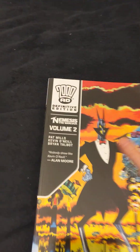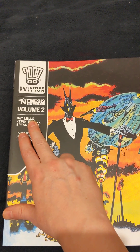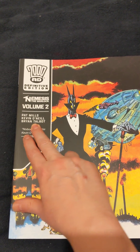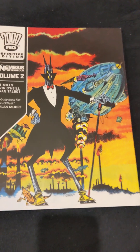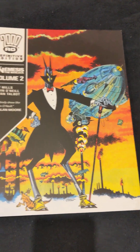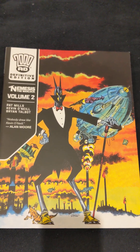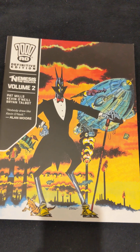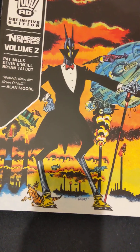So this is Nemesis the Warlock: the Definitive Edition Volume 2. We've got the writer from last time Pat Mills, Kevin O'Neill, but also Brian Talbot. I think you could safely say this, along with maybe Luther Arkwright — which Brian Talbot did the artwork for as well and wrote — could possibly be the first time there's been a steampunk element in comic strips. Now we've got a wonderful Kevin O'Neill cover.